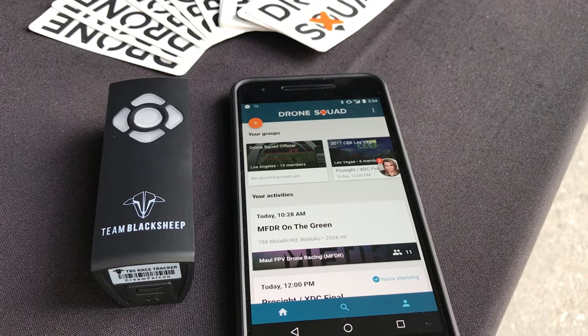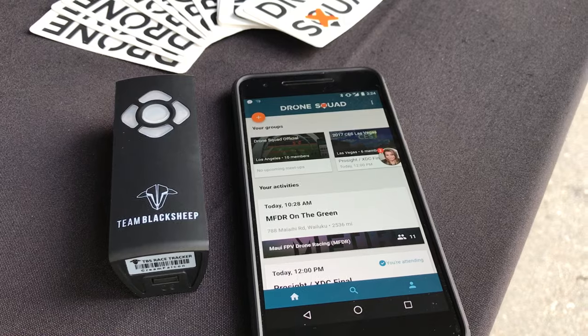Hey guys, it's 7Demo7 here with Pete Morrow from Drone Squad. We're gonna talk about the TBS Racetracker. Here's Pete, I'm gonna give it over to him.